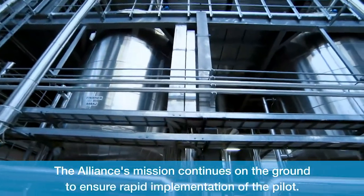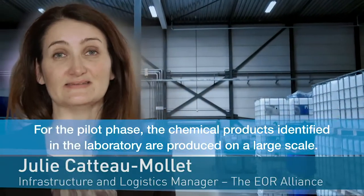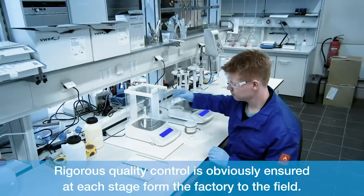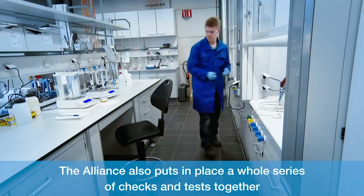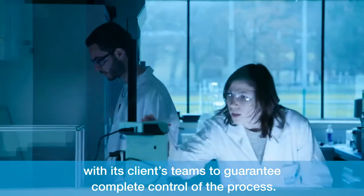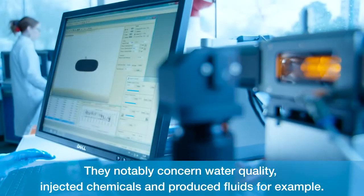The Alliance's mission continues on the ground to ensure rapid implementation of the pilot. For the pilot phase, the chemical products identified in the laboratory are produced on a large scale. Rigorous quality control is ensured at each stage from the factory to the field. The Alliance also puts in place a whole series of checks and tests together with its clients' teams to guarantee complete control of the process, notably concerning water quality, injected chemicals, and produced fluids.